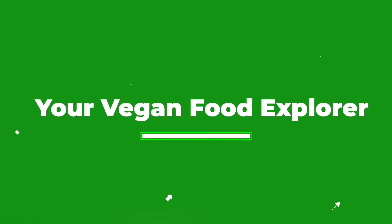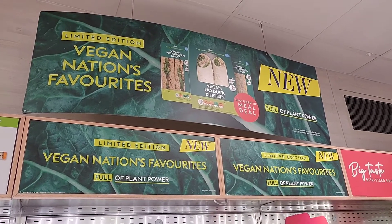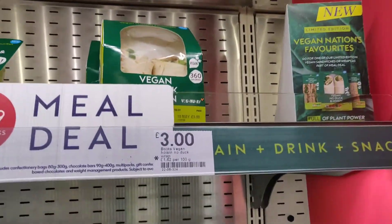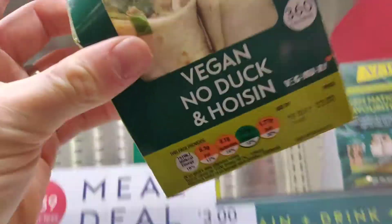Please don't forget to subscribe as we've got loads of awesome content coming up. Right, it feels so good to get into a shop! First thing I saw everywhere was this limited edition vegan nation's favourite. It's this whole little section here. To be fair it's only the top shelf, but basically what they're doing is they've got the nation's favourite sandwiches and wraps and turned them vegan, which is awesome.